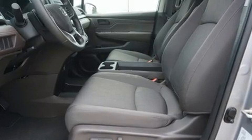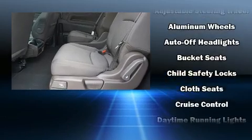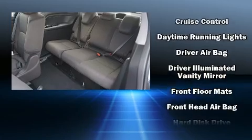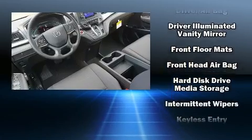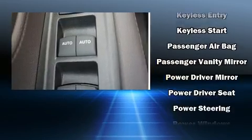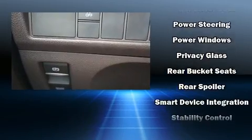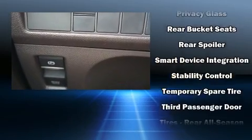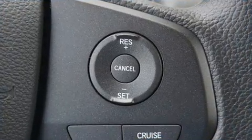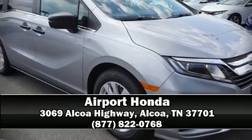Honda also prioritized safety and security with features such as head curtain airbags, front and side impact airbags, traction control, brake assist, anti-whiplash front head restraints, ignition disabling, and four-wheel disc brakes with ABS. Various mechanical systems are monitored by electronic stability control, keeping you on your intended path.